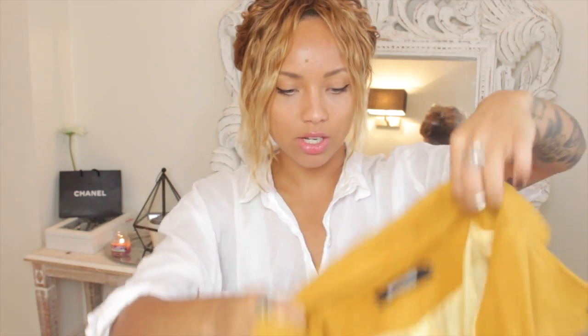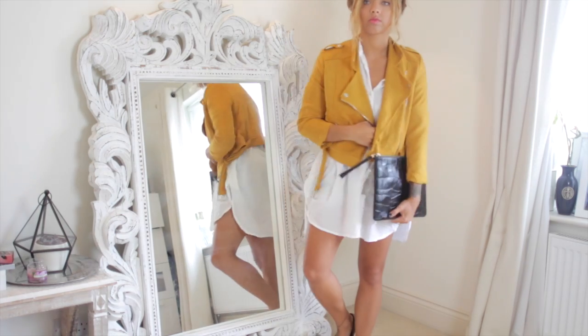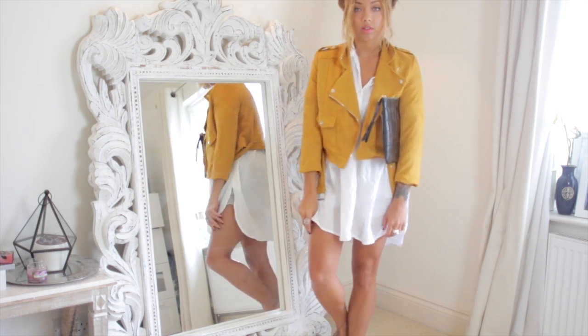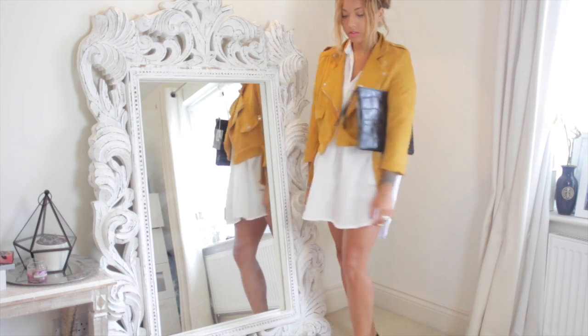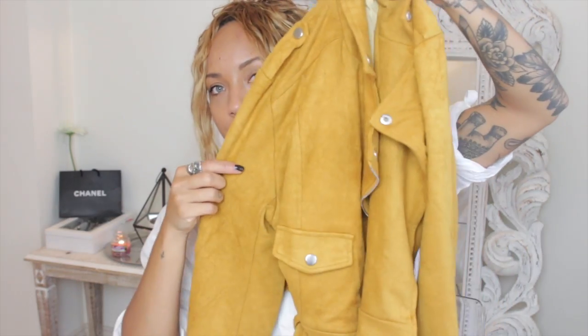I also got this jacket which you've already seen in my style Q&A video — I've seen it everywhere at the moment and I think it's going to be a massive blogger jacket. It's this really soft, buttery suede-type mustard yellow jacket. It's like a cropped jacket. I love the fall of it and the quality is pretty good. It's about £40 but I feel like you'd get a lot of use out of it. If you want to add a bit of colour and you're usually a black and white girl like me, check this out.